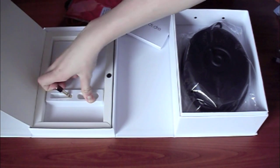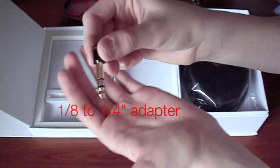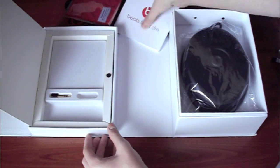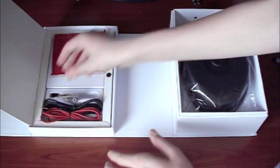They also include this right here — I'm not really sure what this is, but they do include it. I think that's it, so I'm going to put all these back and take a look at the headphones — that's what I'm here for.